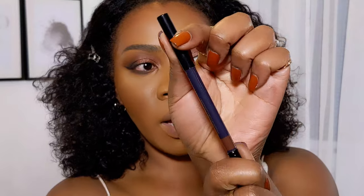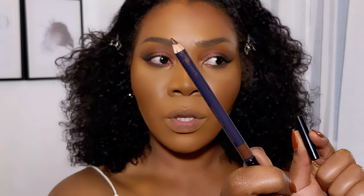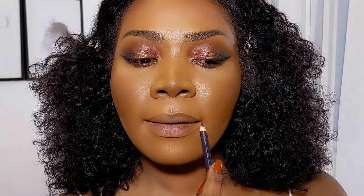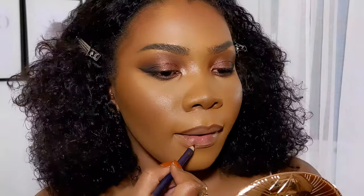For lip liner I'm using this one, which was a 2020 favorite — it's from Kevin Aucoin, the Unforgettable Lip Definer in Pure. It's like if MAC Chestnut and MAC Cork had a baby — a very nice nude liner. For lipstick I'll use Kinkstar from MAC — same as last year, I think the last video I did I used this one. Love this nude still.